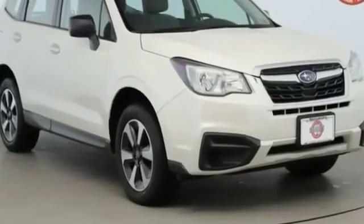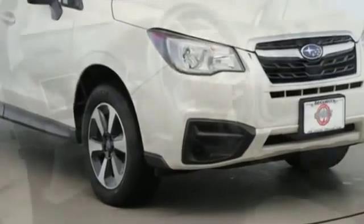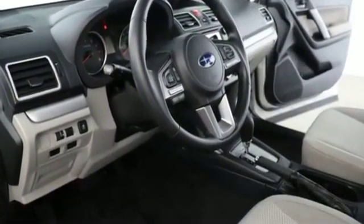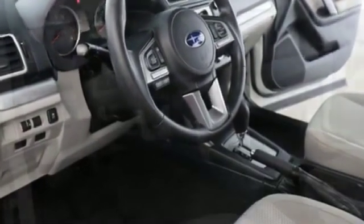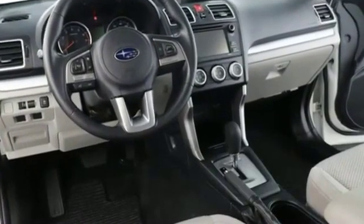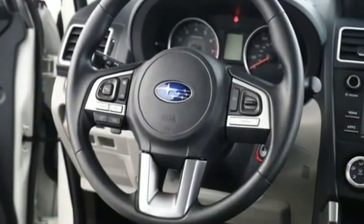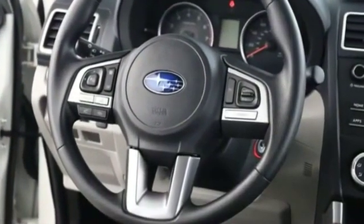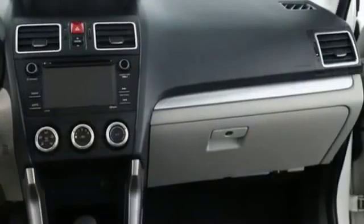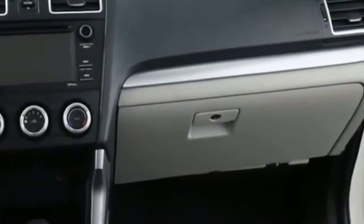2018 Subaru Forester with less than 27,000 miles on the odometer. This SUV offers space as well as power and performance. It's full of phenomenal features that any driver would appreciate, such as all-wheel drive, pass-through rear seat, brake assist, power outlet, keyless entry, front bucket seats, engine immobilizer, automatic headlights, stability control, passenger side airbag sensor, and adjustable steering wheel.